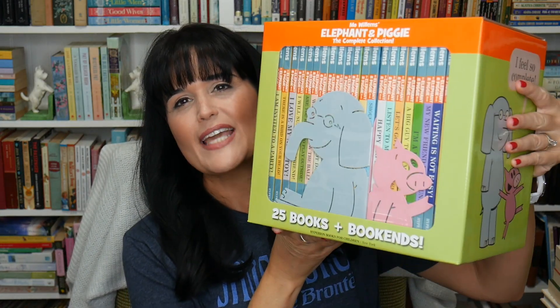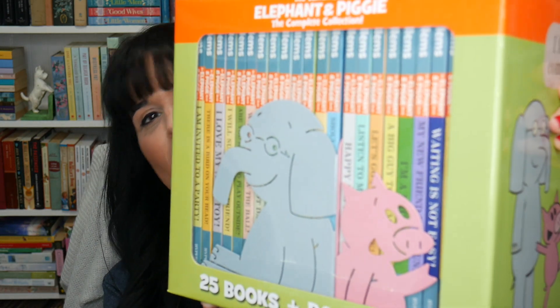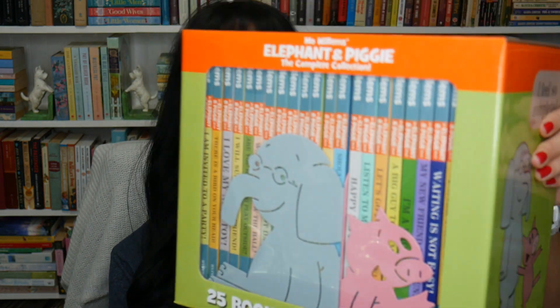The first thing I want to share is this huge set — I'm really excited about this — of Mo Willems books. It's the Piggy and Elephant. There are quite a collection; it's 25 books. And if you look close, on the front you'll see these cute little Elephant and Piggy bookends. It's very heavy, so I'm going to put this down.